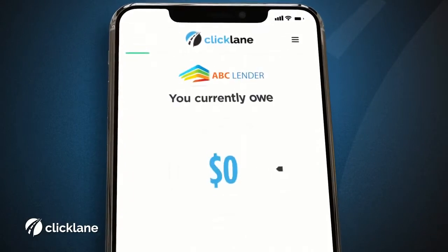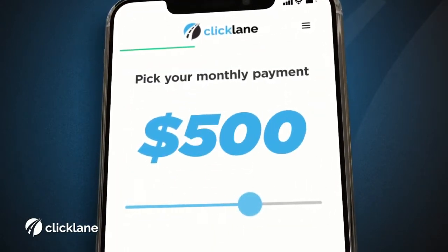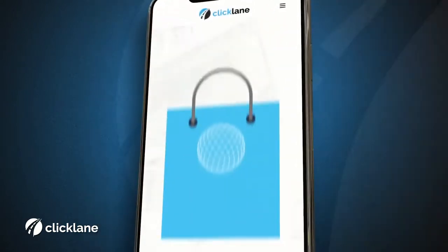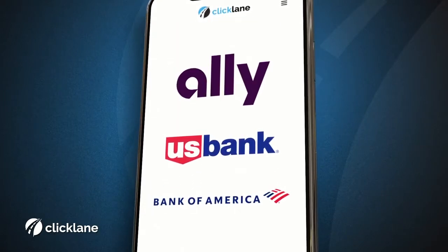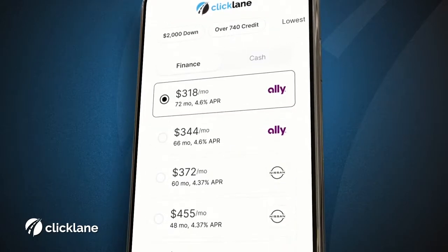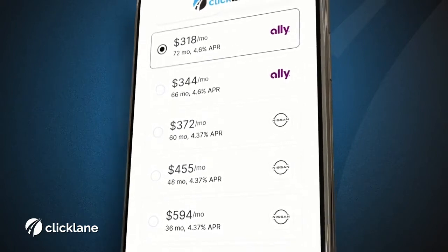Pop in your VIN and your lender will tell us how much you currently owe on your current car. Pick your payment, pick your protection for your new ride. Then let the lenders fight over your business in our secure loan marketplace, backed by not only banks you trust, but a Fortune 500 company. Input your info, and in less than 60 seconds, you'll have approvals from dozens of banks you know and trust.